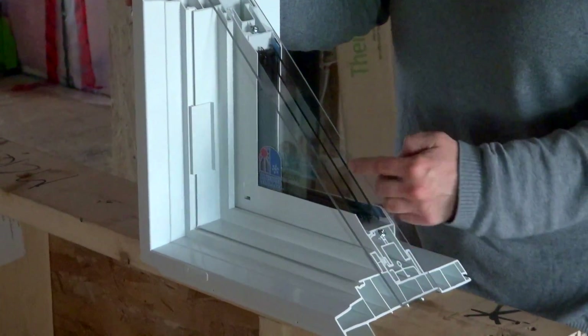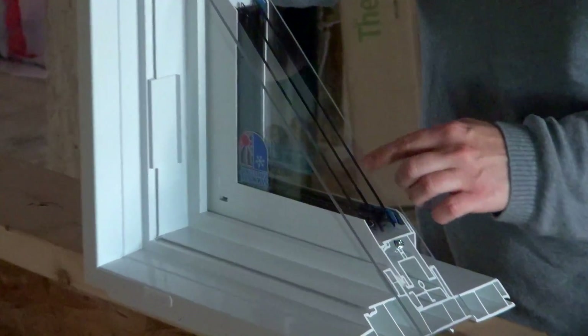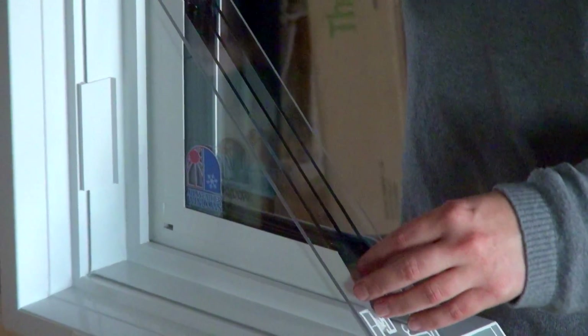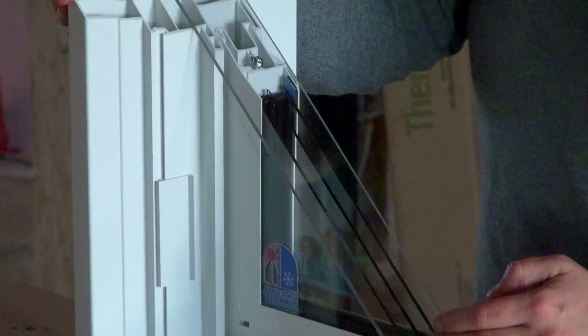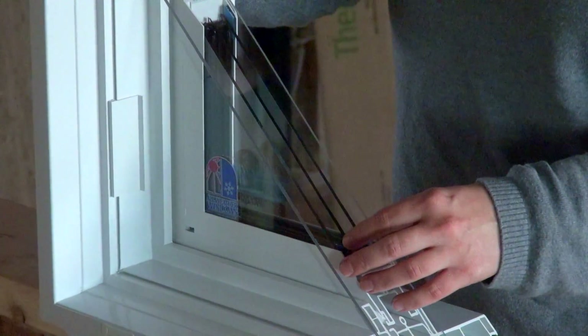We've chosen to use triple pane windows — three panes of glass. In between each pane, you fill the space with argon gas. It's heavier than air, minimizing the convection loops within your windows. And then the last step is you put a low-E coating on those windows to keep the energy you've brought into your home — you want it to stay there.